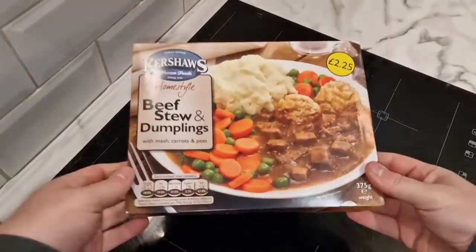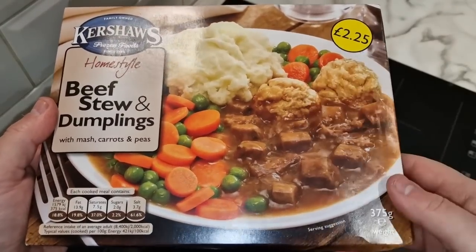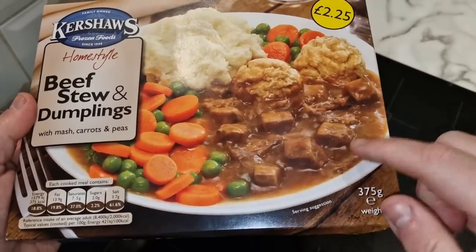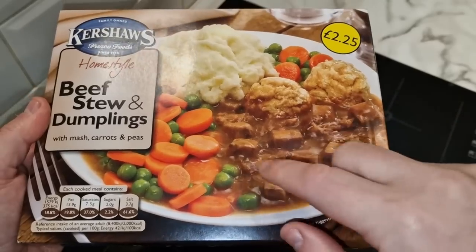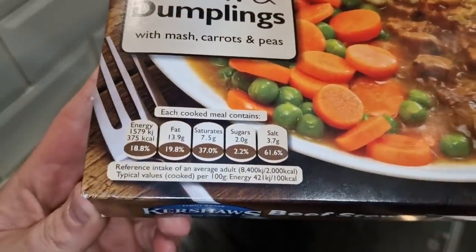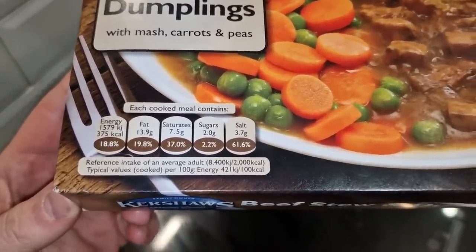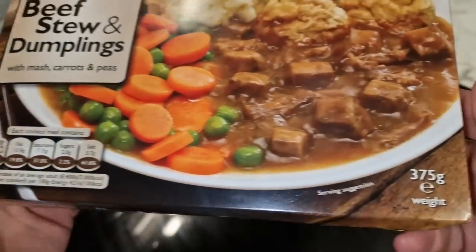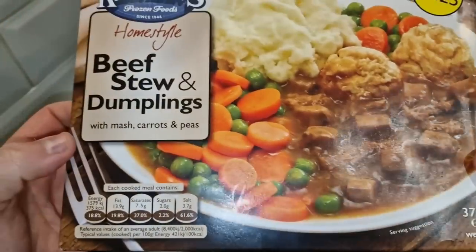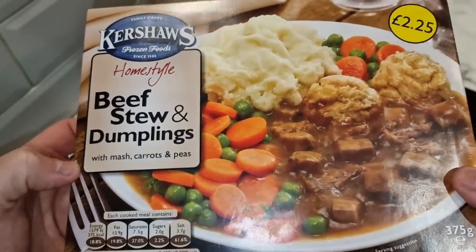On the back there are actually a couple more varieties I haven't seen either. So this is the box — look at that, look at them dumplings. There are only two, which is a bit of a shame, although I count one, two, three, four, five, six, seven, eight, nine bits of beef. There's a traffic light system without any colors. 375 calories in this ready meal, so it's not too bad. The only bad side is the salt content really. 375 grams weight.